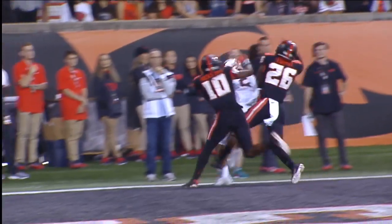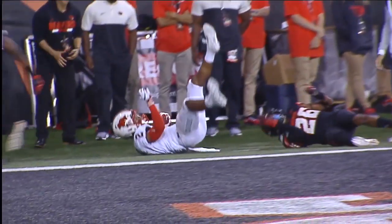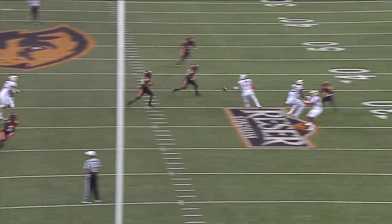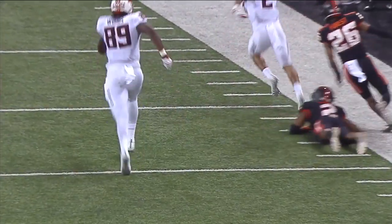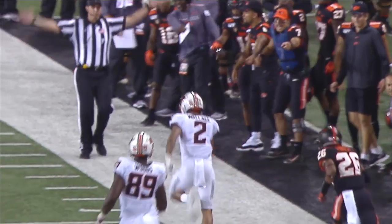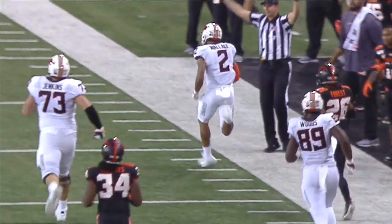These are tough routes to run. That is a tough catch — two defenders in your face, and he comes down with it. One of the many attributes of Wallace is his speed. As you see, he splits defenders with a nice little screen set out there for him. He just gets the left foot out of bounds — otherwise that was a house call.